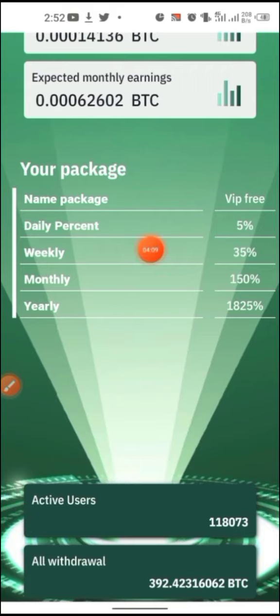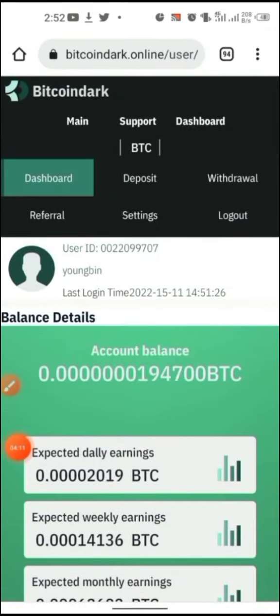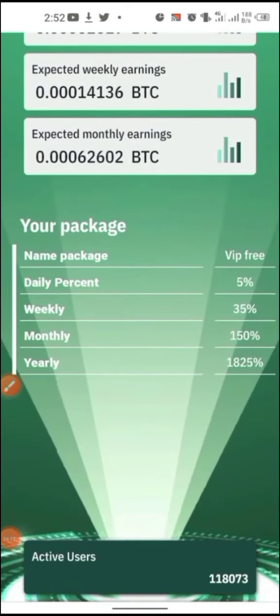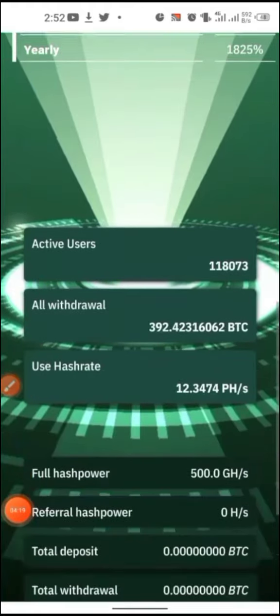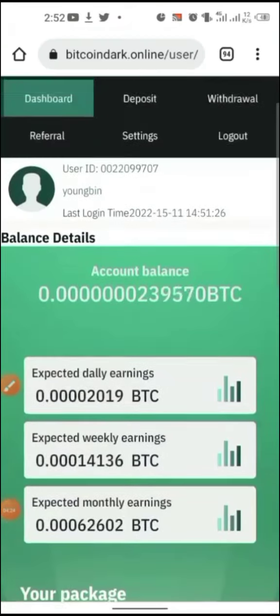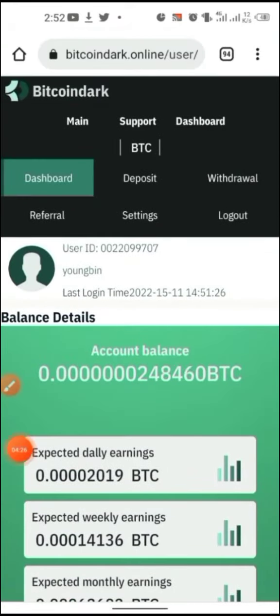This is a lifetime mining package — you can see it says 'pre-biv' right here. You can also view the active users and all related details. Concerning minimum withdrawal, if you want to withdraw you just hit the withdraw button after hitting the required criteria.